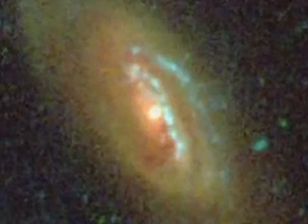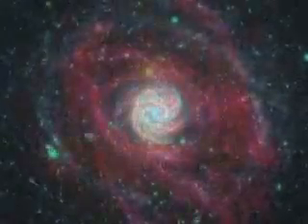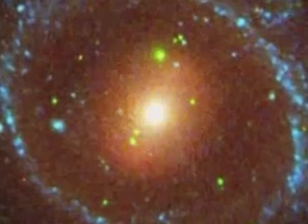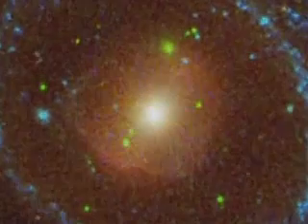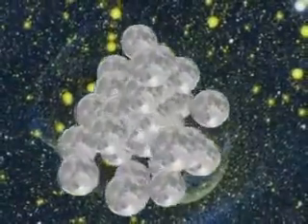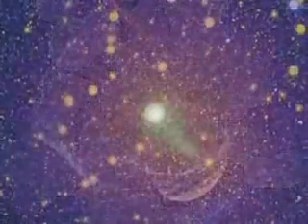Scientists have only begun to pour through the data GALEX has collected over the last five years: ultraviolet images of half a billion objects, over 27,000 square degrees of sky — an area that would need 138,000 full Earth moons to cover.